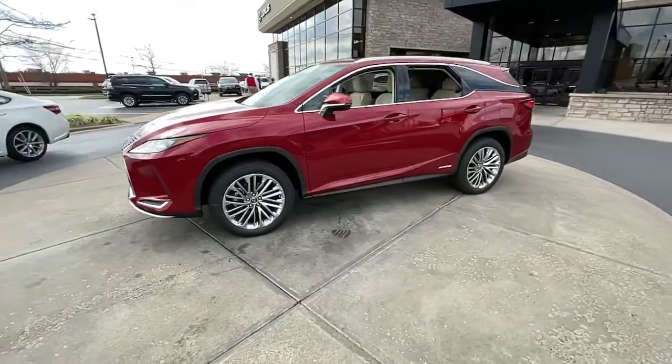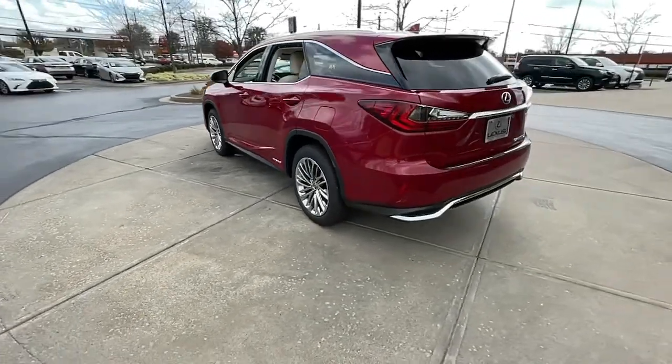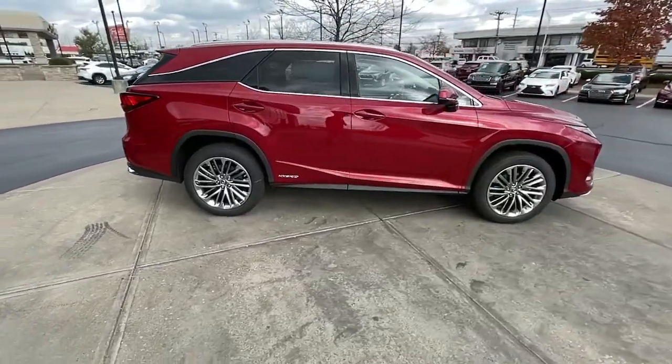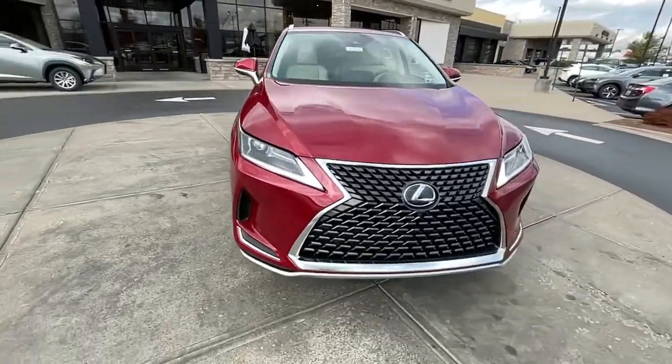Get into the 2022 Lexus RX. Here's a refined and capable Lexus RX, the premium SUV with available third-row seating, a serene cabin, and silky smooth ride. These are just some of the great options this vehicle comes with.